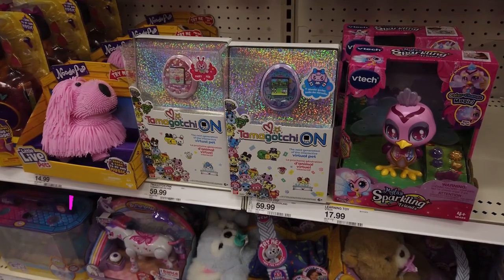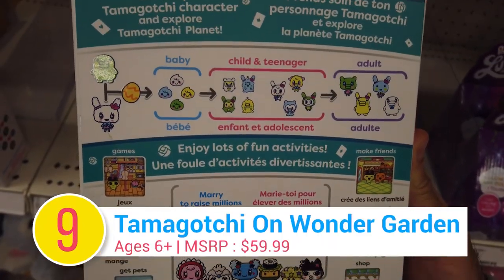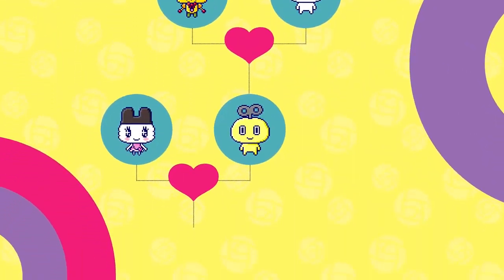Number 9: Tamagotchi On Wonder Garden. Meet the next generation of our favorite virtual pet. Now it has better graphics with color, and your Tamagotchi can even get married and have children.